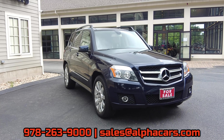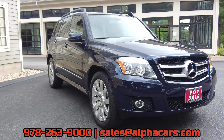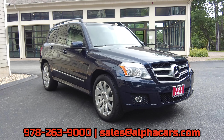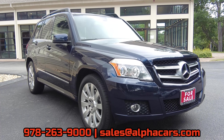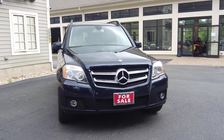If you are interested in this GLK but you're not local to us here in New England, just give us a call at 978-263-9000 and we can discuss the many shipping options we provide, making it a very easy transaction. In the end you'll have a very nice Mercedes delivered right to your driveway. But now with that out of the way, let's take a close look at this GLK 350.